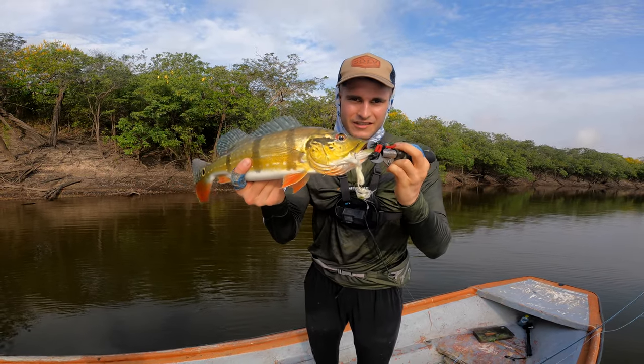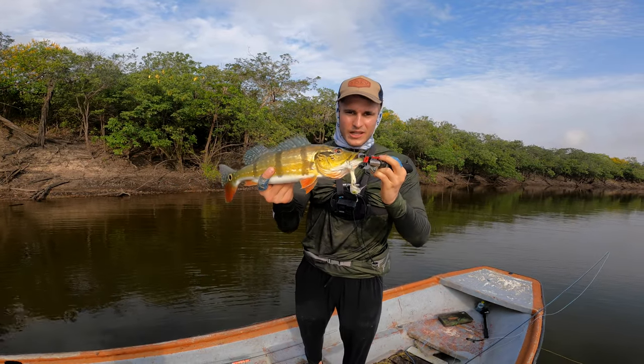First fish of the day on the fly — articulated streamer in white colors. On the popper we didn't catch anything, so I went a little bit deeper. First cast, first fish.